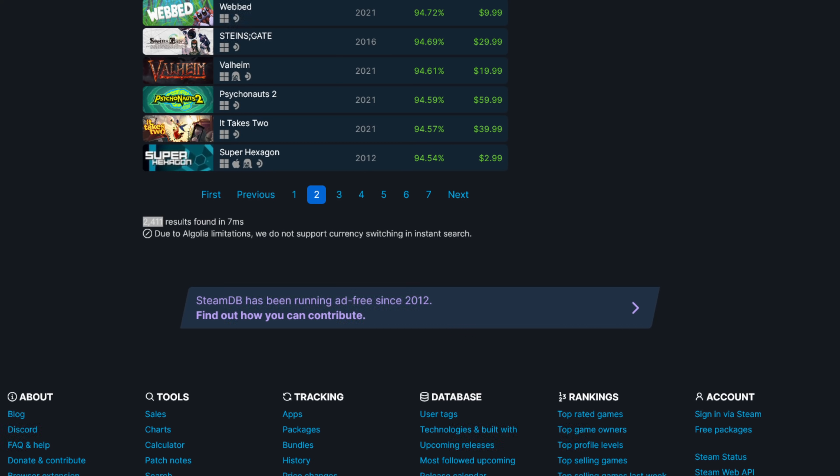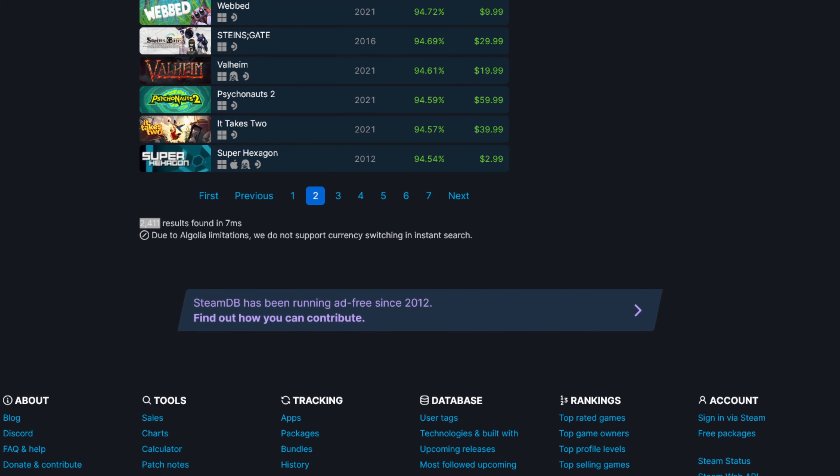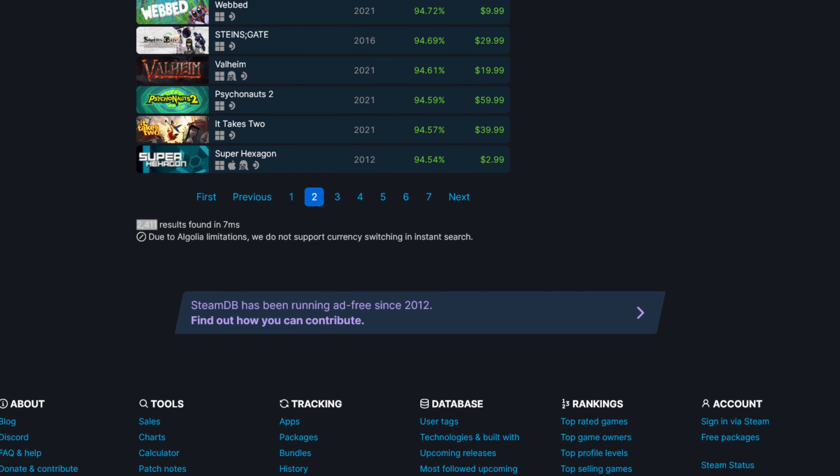Next up, let's talk about the fact that the Deck Verified program now has nearly 2,500 titles listed as either playable or verified, according to SteamDB. It seems that Valve has really taken the community's feedback to heart, as they've slowed down the pace at which games get ranked as verified. I think this is a good thing — the verified badge should be for games that provide a rock-solid experience that perform on par with or better than they do on Windows. They need to take the time to confirm that every game given verified status should be a near-perfect experience.